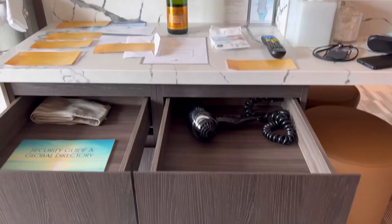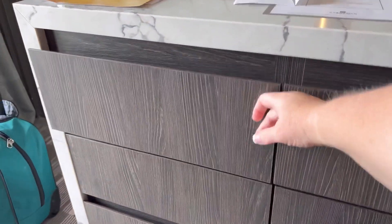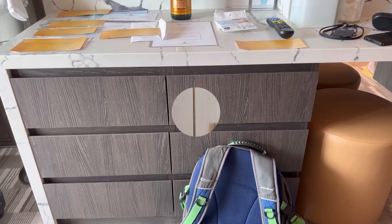Note the hair dryer is wired into the top drawer and the cord is short. I found myself having to get in all different weird positions to use it, so you might think about bringing your own.